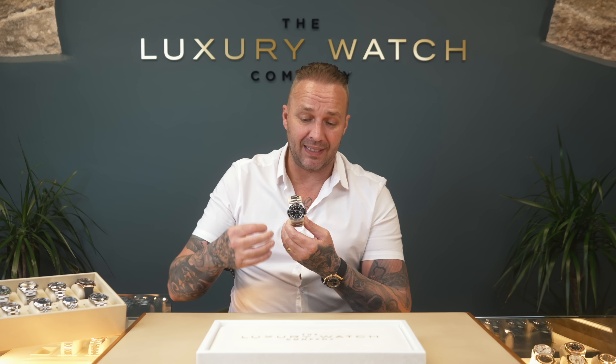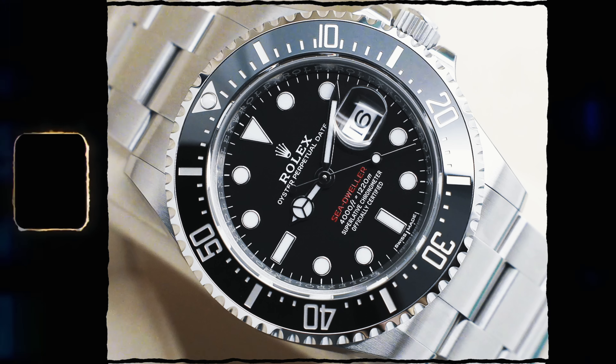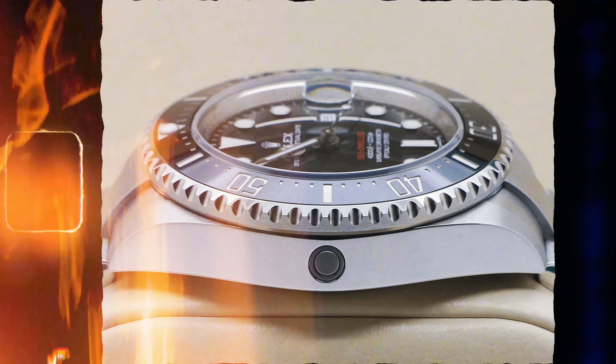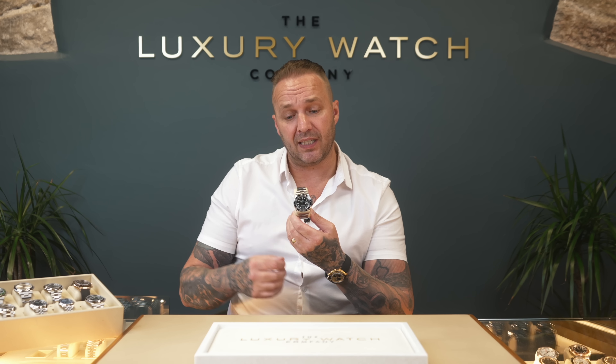This one is absolutely mint, like new, unpolished, hardly any marks on it — full set. For me personally, if you guys want something different, that is a really good buy. It'll be going live this week, only came in yesterday. I'd be surprised if it's there for longer than a couple of days. Price-wise, about 12 to 12 and a half grand.